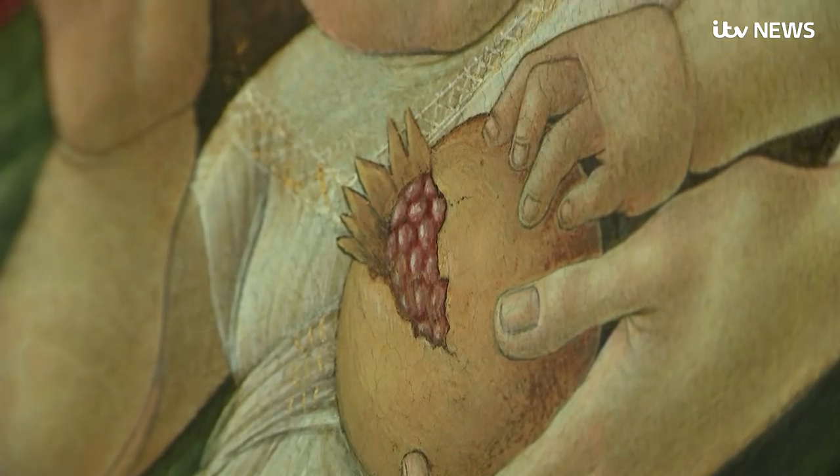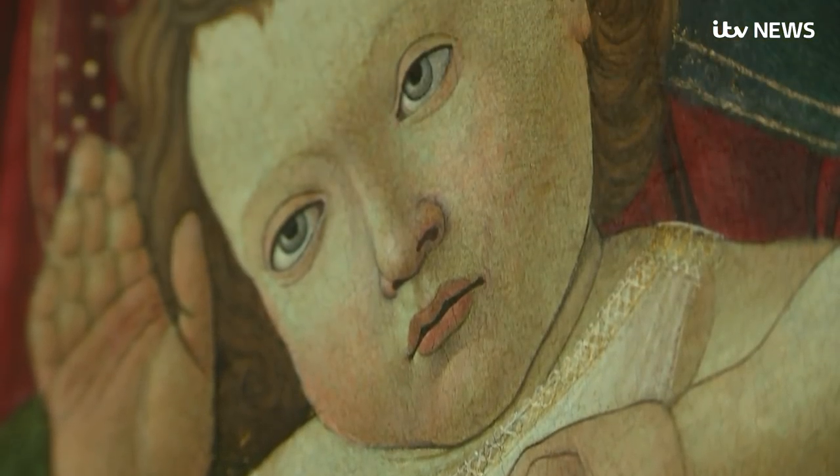We're able to say now, amazingly, after two years in the studio and the restoration process, that it is in fact from his workshop. Even if you know only a little bit about art history, you will be quite familiar with a sort of Botticelli look. So to have the privilege of working on something like this for the last couple of years, having studied art history myself, it's just been an amazing experience.